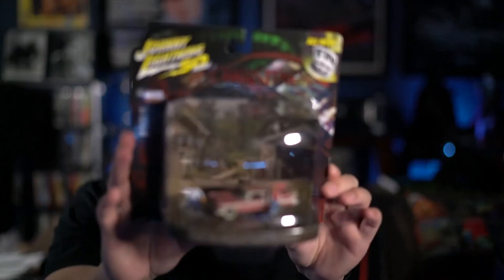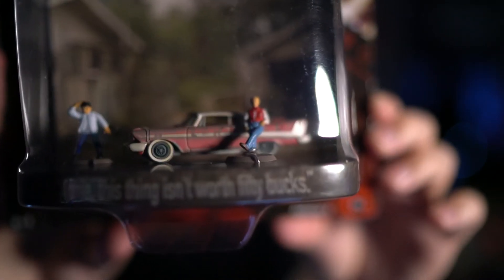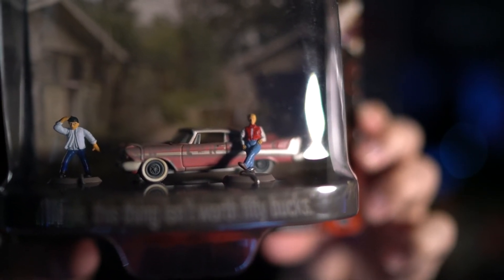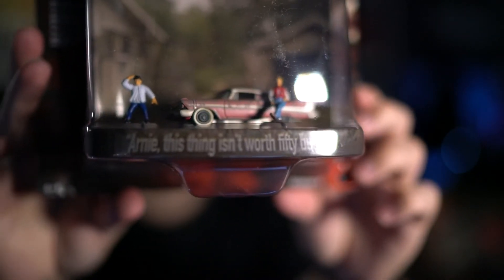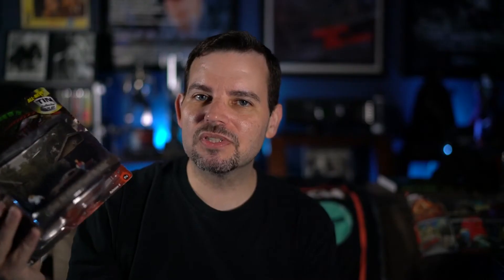That's it for movies, but I did get in one more thing — the Johnny Lightning Christine diorama. This one is from the beginning of the movie. Let's focus in on the car: there's Christine all beat up, there's Dennis in a relaxed pose, and there's a bizarre-looking Arnie. Still, it's very, very cool. On the bottom it says 'Arnie, this thing isn't worth 50 bucks' — really, really cool.